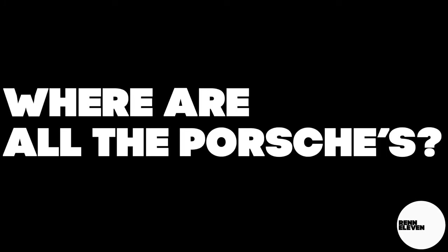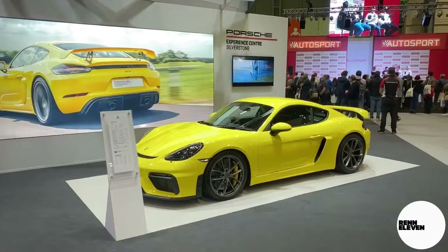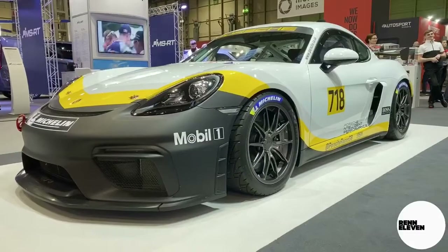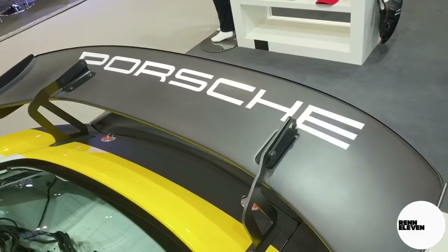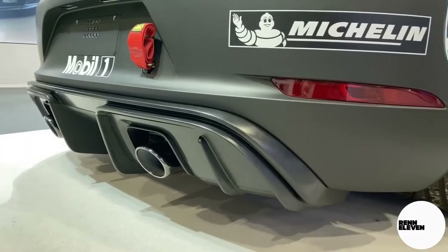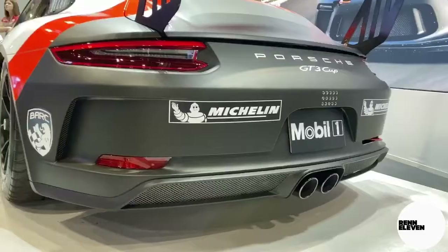But wait, where are all the Porsches? Of course I've got Porsches, but I'll be honest with you, there weren't many at the event, which was a bit of a letdown. Porsche had a great stand showcasing the GT4 Club Sport Racer, as well as a road-going GT4, and also their 991 Carrera Cup Racer.